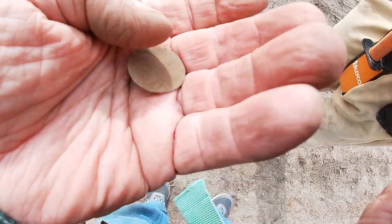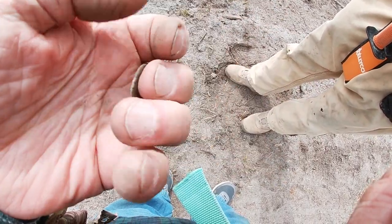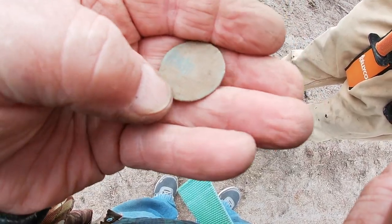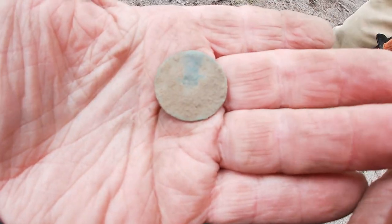The Deuce has dug something real thin — we can't make out anything on it, it's wafer thin. It kind of looks like a coin but doesn't feel like a coin. He says about 14 inches deep on the Deuce. I hope it cleans up enough where we can find out what it is — I'd like that.